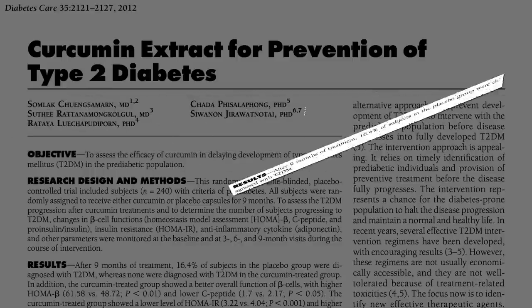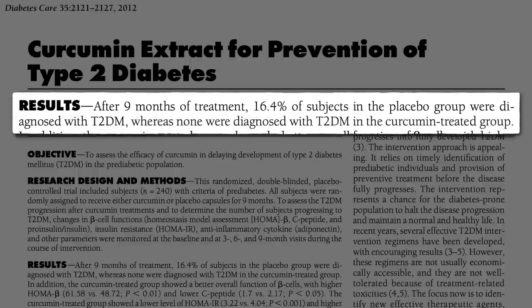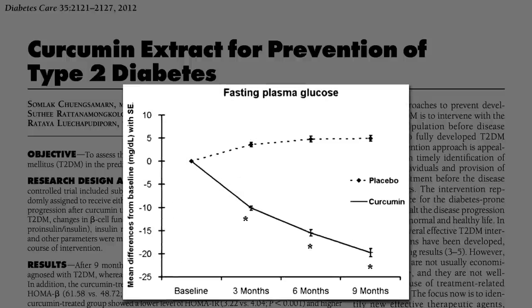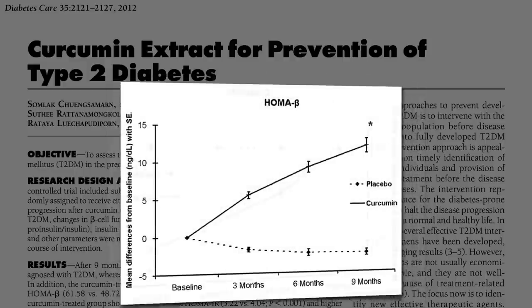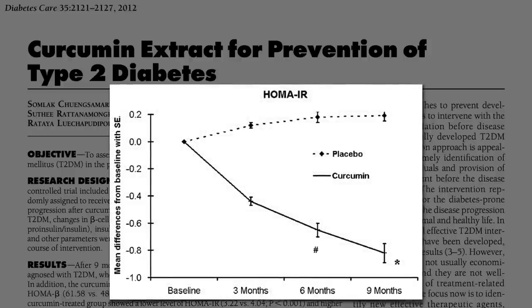After nine months of treatment, 16% of patients in the placebo group went on to get full-blown diabetes. But how many in the curcumin group? None. The curcumin group saw significant improvement in fasting blood sugars, glucose tolerance, hemoglobin A1c, insulin sensitivity, and pancreatic insulin-producing beta cell function, measured two different ways.